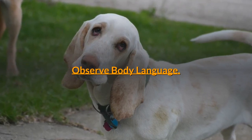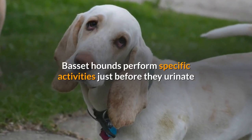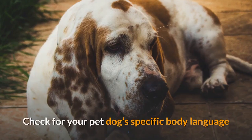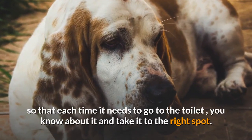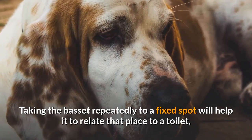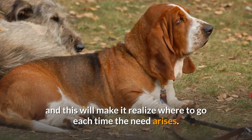Observe body language. Basset hounds perform specific activities just before they urinate, like walking around in circles, sniffing, scratching the floor, etc. Check for your pet dog's specific body language so that each time it needs to go to the toilet, you know about it and can take it to the right spot. Taking the Basset repeatedly to a fixed spot will help it relate that place to a toilet, and this will make it realize where to go each time the need arises.